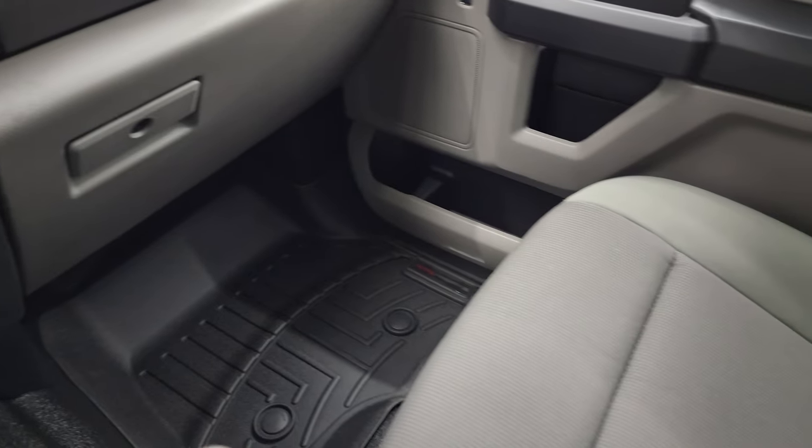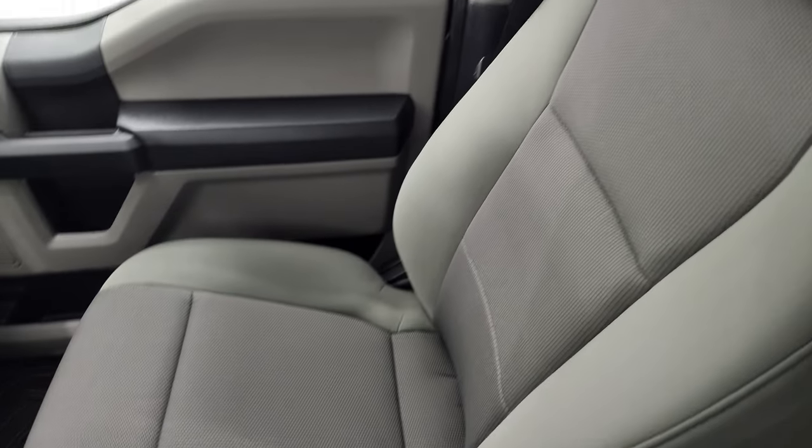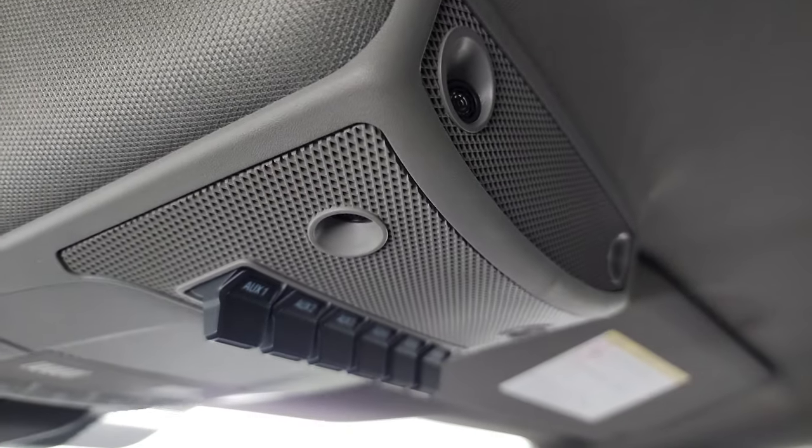Passenger side floor mat and seat are in excellent condition. I don't think this truck has ever been smoked in. The headliner is absolutely perfect, and you get six auxiliary up-fit switches and map lights as well.